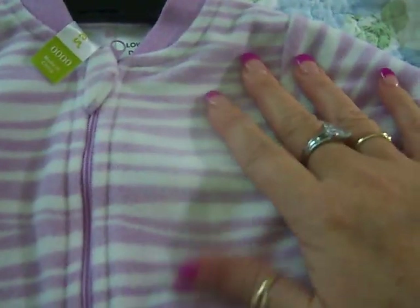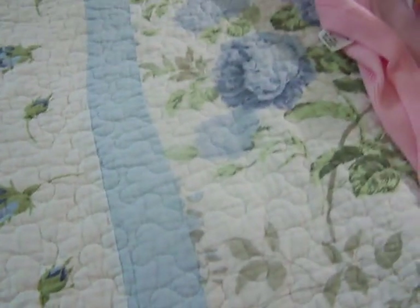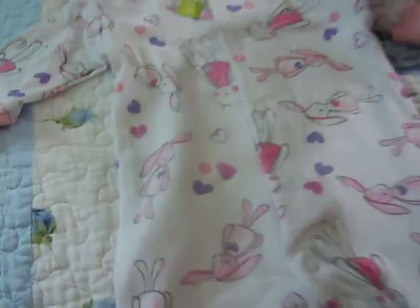Two more sleepers and then I'm done. These are fuzzy, really soft. A purple zebra print, which I think is really cute — I love a zebra print. It's kind of plain but I don't really have much purple stuff. I just need to find a purple dummy to go with all this.